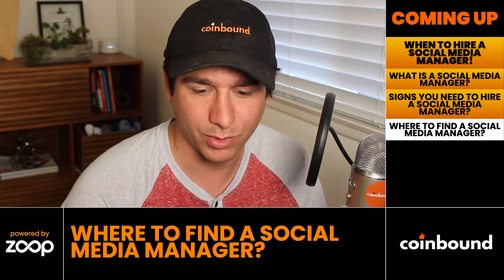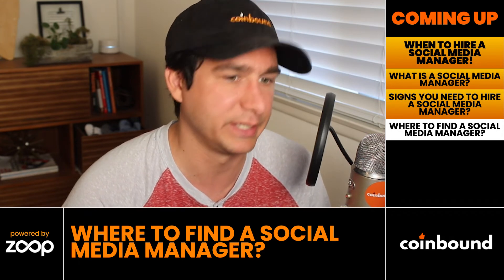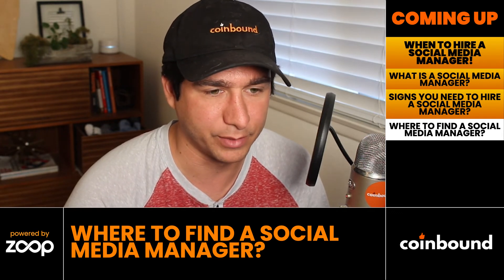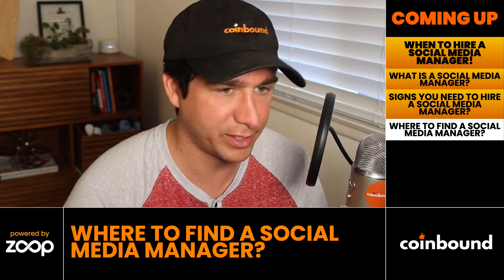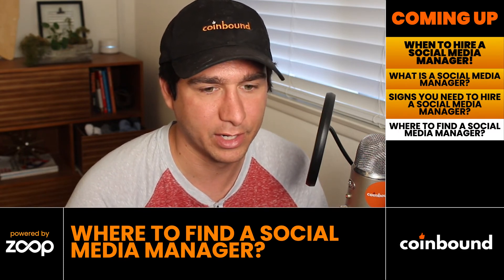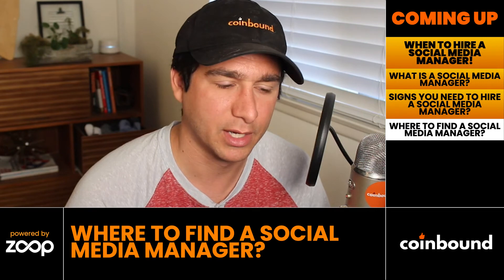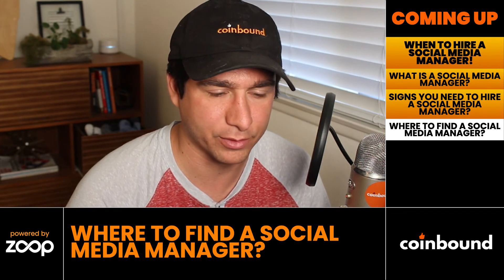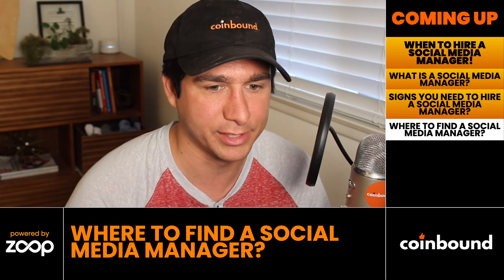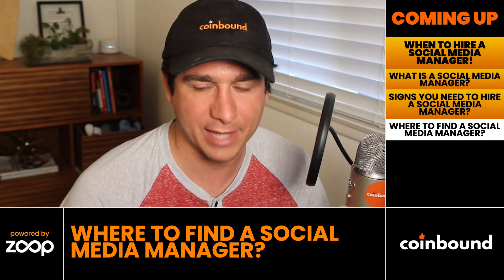If you're looking for part-time help — which many people prefer to start with for social media, since it can generally be contracted out — Upwork is a great place to look. The general guideline: don't get the cheapest or most expensive person; aim for around the 75th percentile for good results at a reasonable price. Fiverr is similar but slightly lower quality in general. Another option is working with an agency like Coinbound or another Web3 marketing agency that does social media management — both are good ways to get quick, experienced help.